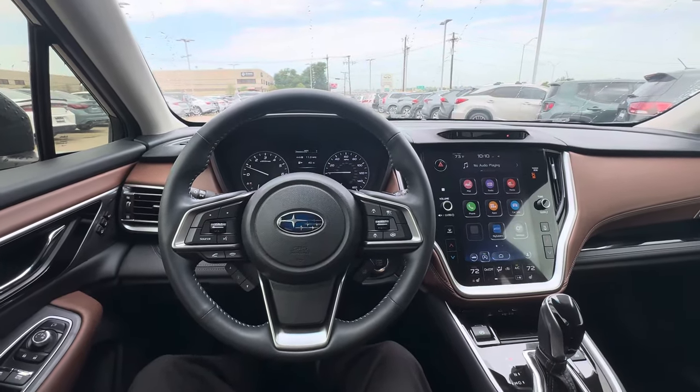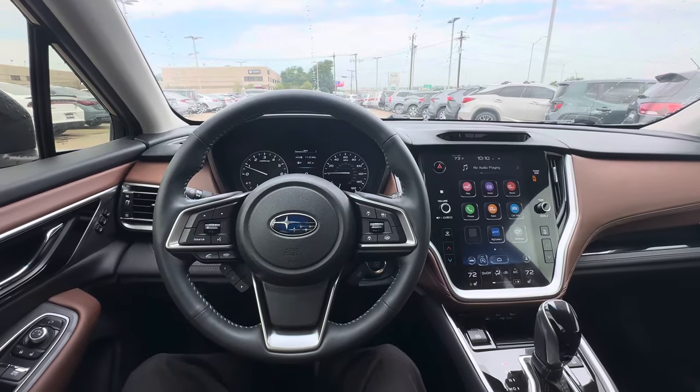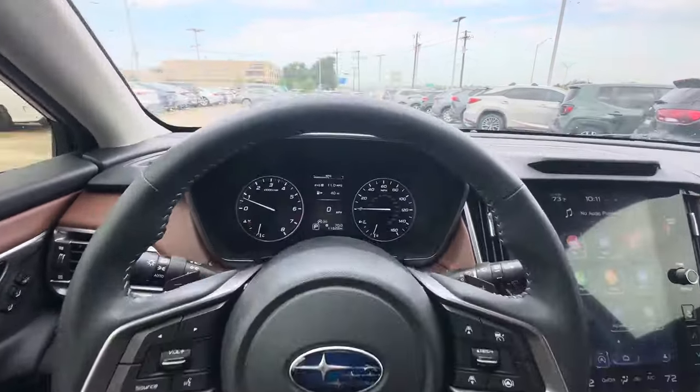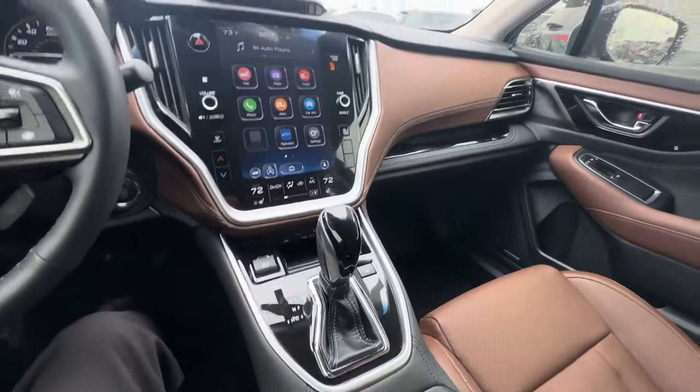Hello everyone, welcome back to Droop Drives. Today we're going for a drive in this 2022 Subaru Outback Touring. This has a 2.4 liter four-cylinder with 186 horsepower, and you have a continuously variable transmission.